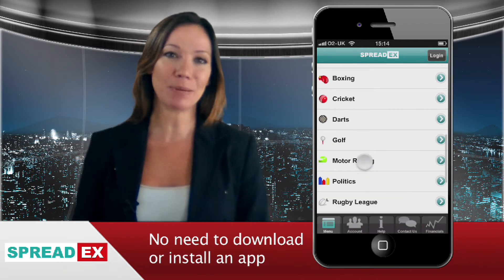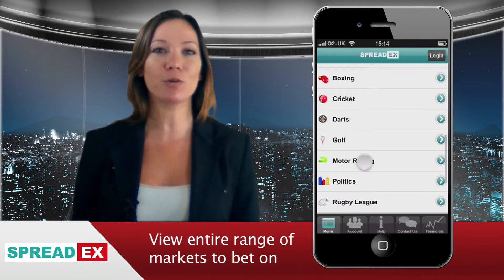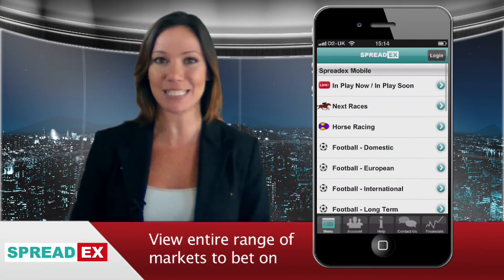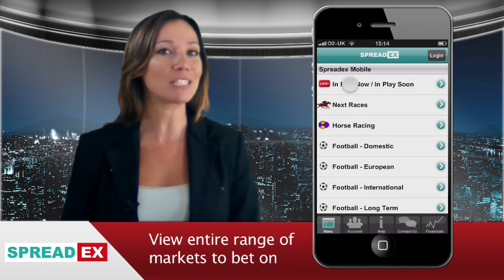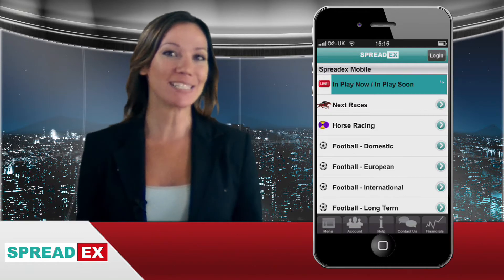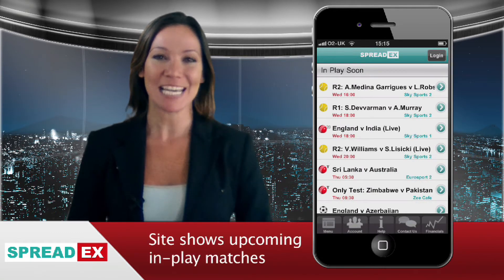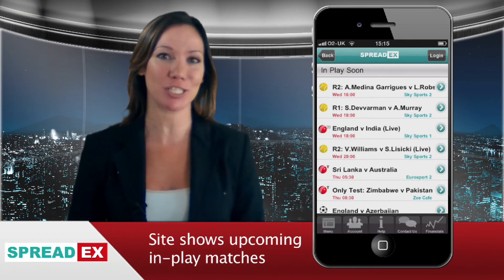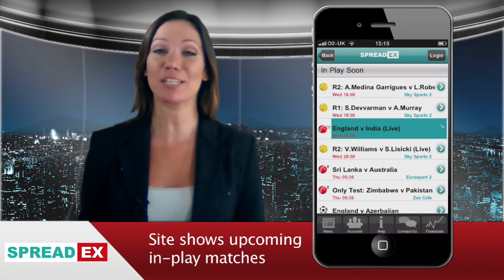The SpreadX Mobile Sports Betting Platform allows you to view our full range of hundreds of global sports, fixed odds and spread betting prices without even needing to be logged into your account. As well as listing all the latest betting prices, the site shows all forthcoming in-play matches, races or events and displays which TV channel they're on and the time they start.